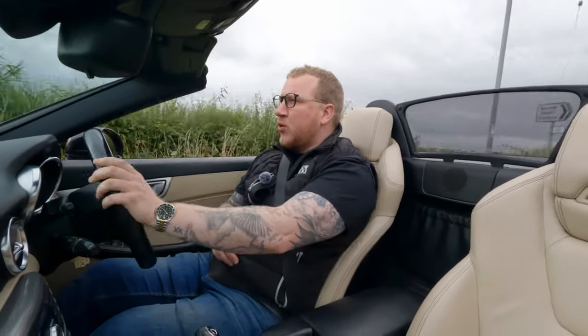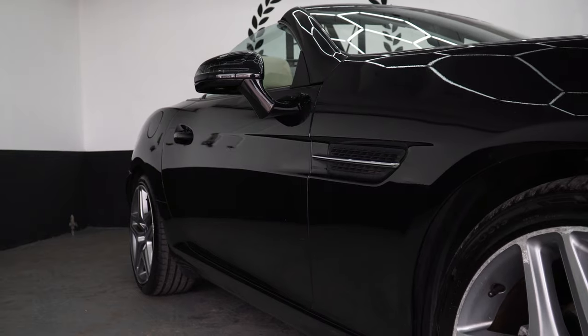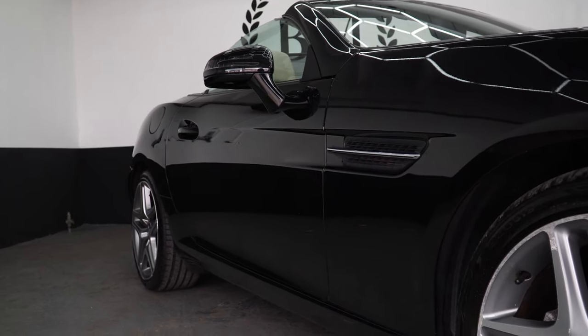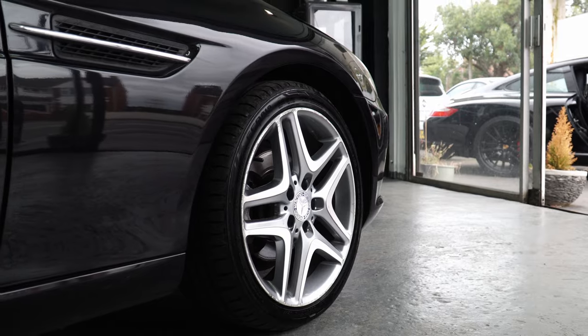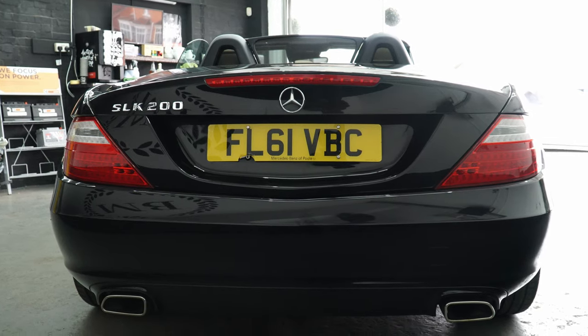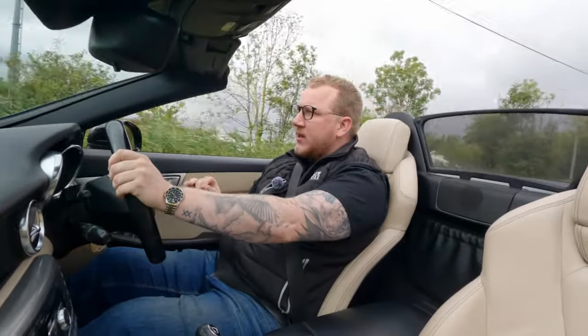And the Porsche Boxster. So practicality is area one. Area number two I think is styling — I actually think that Mercedes have done really well with the styling on this. It just still looks quite timeless, up to date, modern. It's a very smart thing and it's not going to look out of place on any driveway.